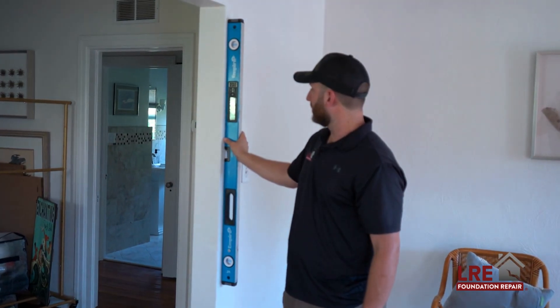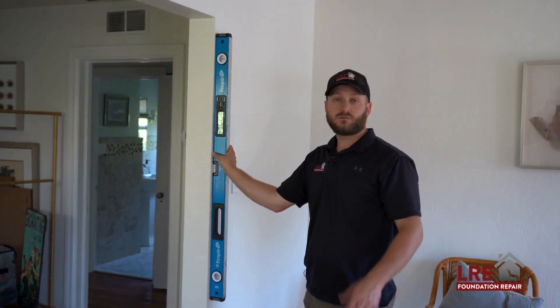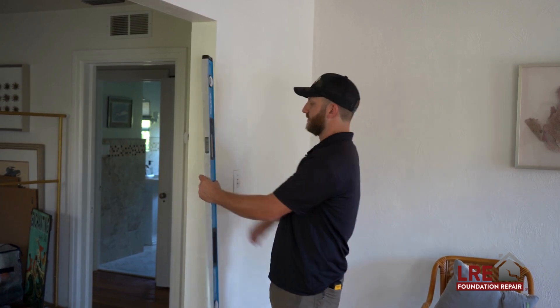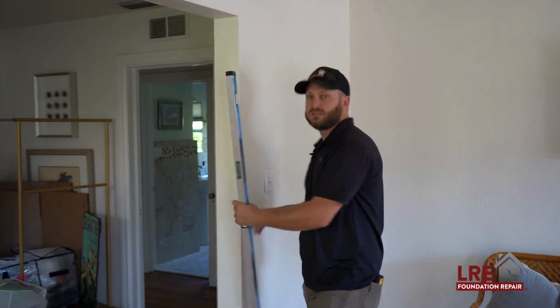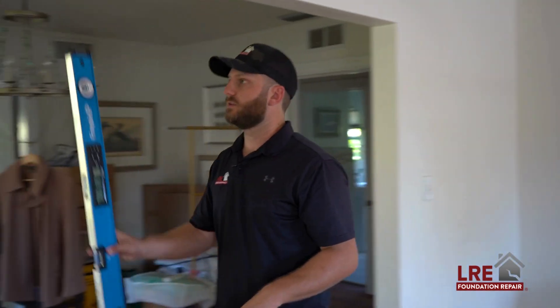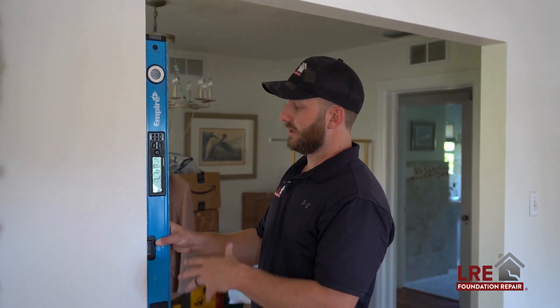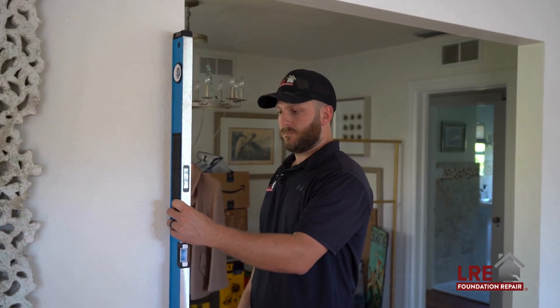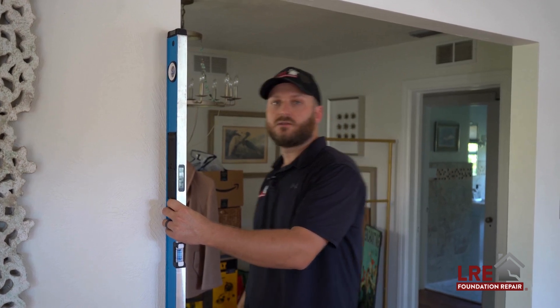Another thing that we check for when evaluating these homes — anytime, but even after a flood — is the plumbness of the walls. We're looking to make sure that they're not leaning or tilting, so we like to check main load-bearing areas to see how close they are to vertical. These check out at 89.8 degrees out of 90.